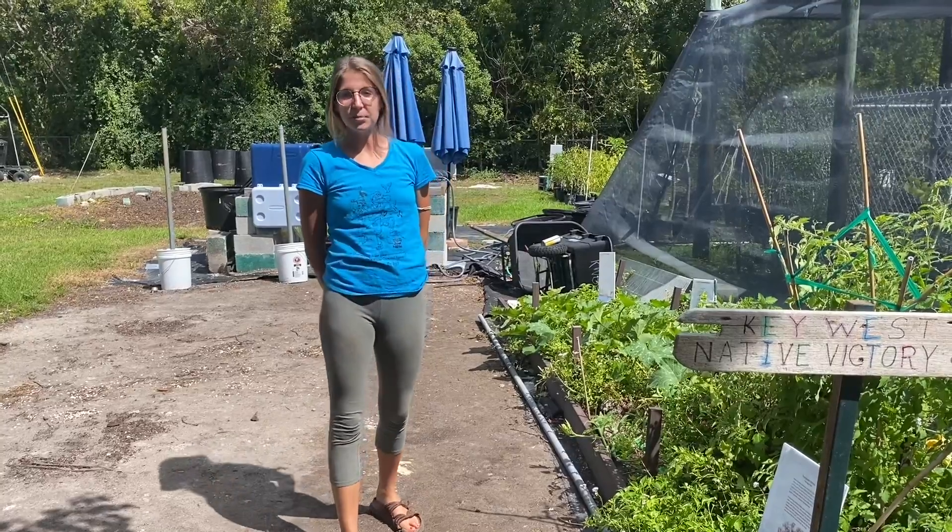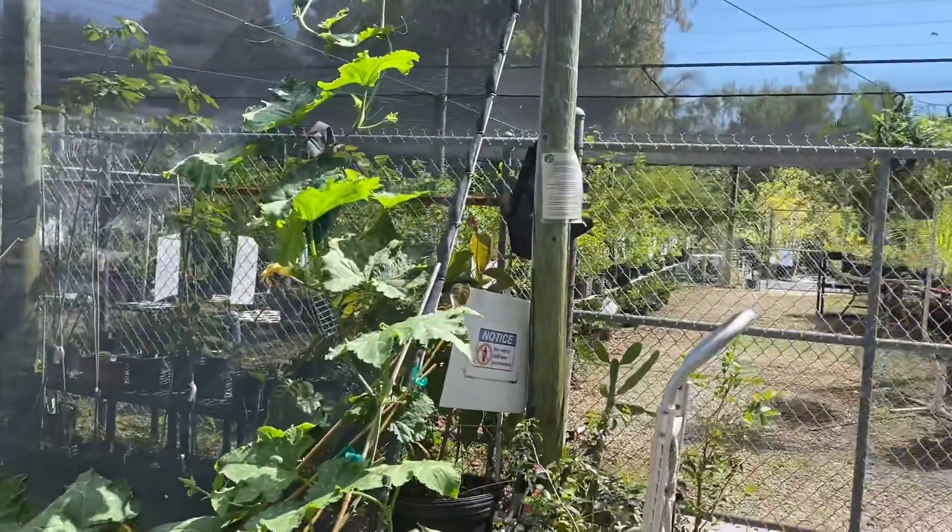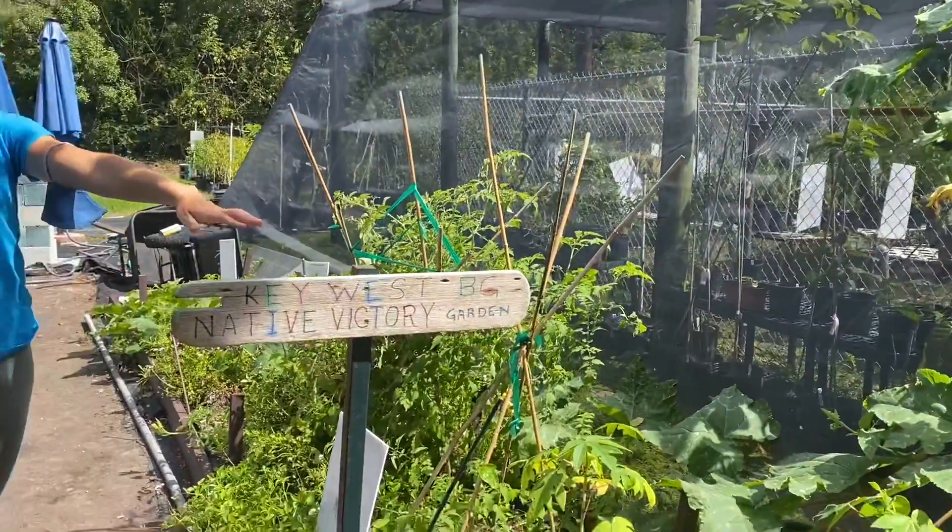Hey guys! Kelsey here for another Species Spotlight. I'm here at the Native Plant Nursery, specifically at our Native and Naturalized Victory Garden.